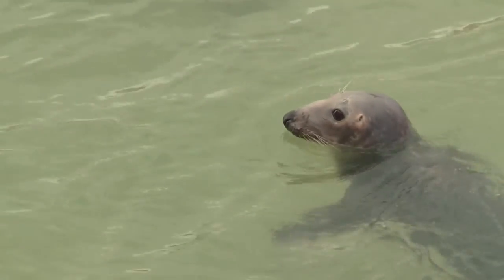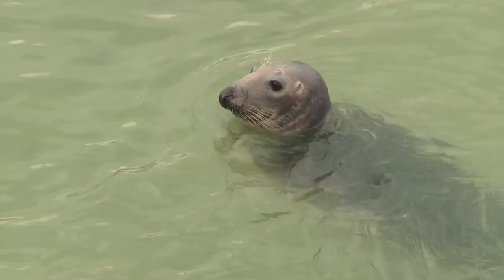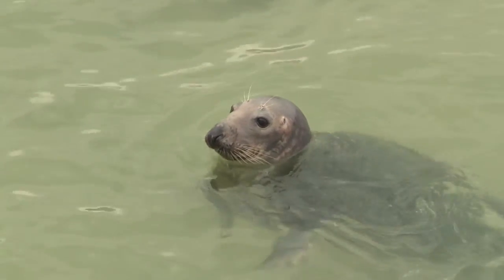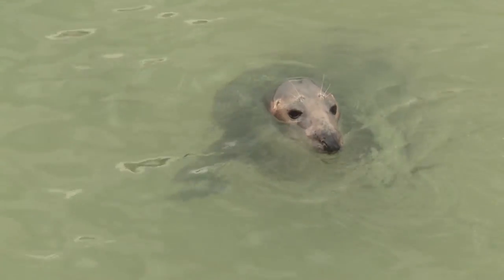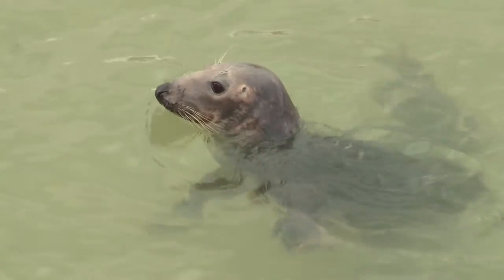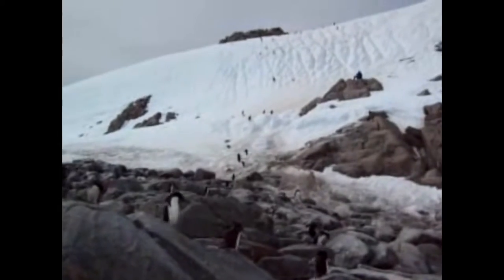The Arctic consists of an ocean surrounded by land and includes portions of Canada, Greenland, Russia, Norway, Sweden, Finland, Iceland, and the United States. Antarctica is a large landmass covered in ice surrounded by ocean and because of this, it's much colder. The average winter temperature in Antarctica is negative 76 degrees Fahrenheit, and only negative 40 degrees Fahrenheit in the Arctic. Summers average negative 18 degrees Fahrenheit in Antarctica and 32 degrees Fahrenheit in the Arctic.